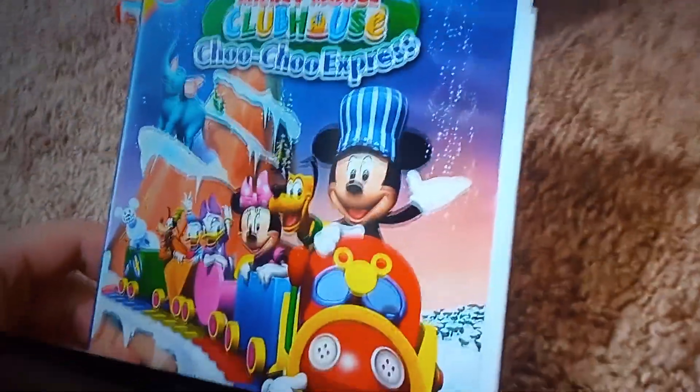This is Mickey Mouse Clubhouse Choo Choo Express 2009 DVD. So here's the front. Spine. Pro picture of Mickey. The back.